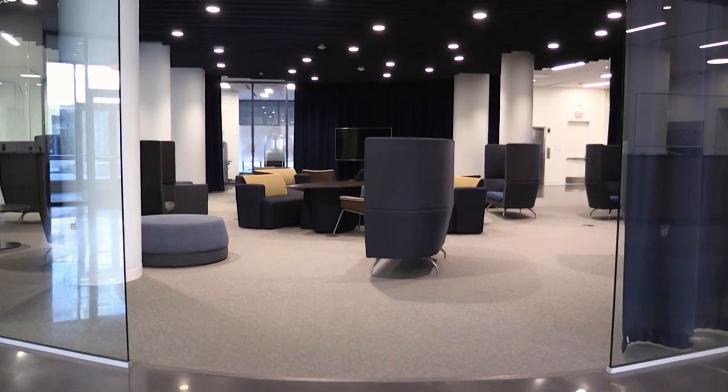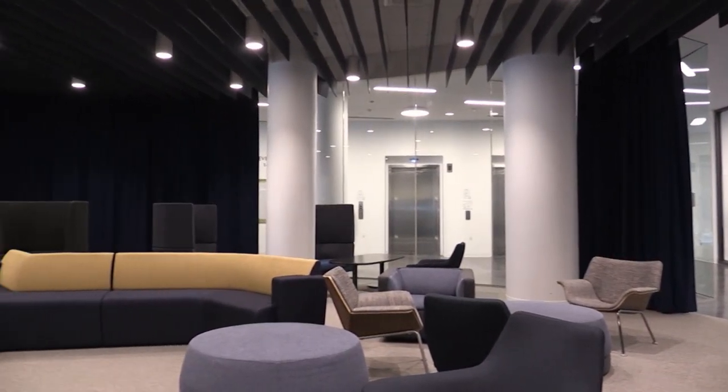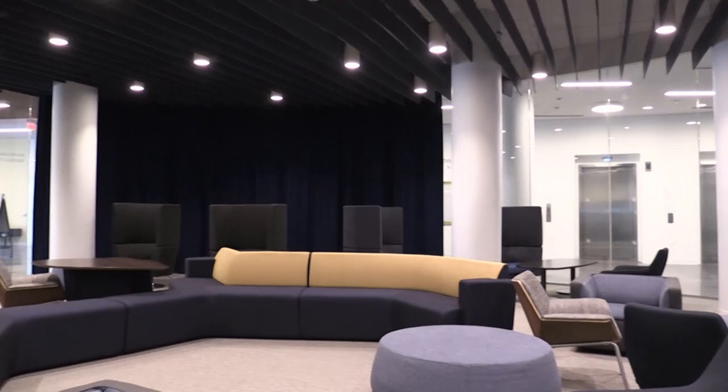This rounded room is called the fishbowl. The unique shape gives the room noise-canceling capabilities and is a great place to study or host student events.